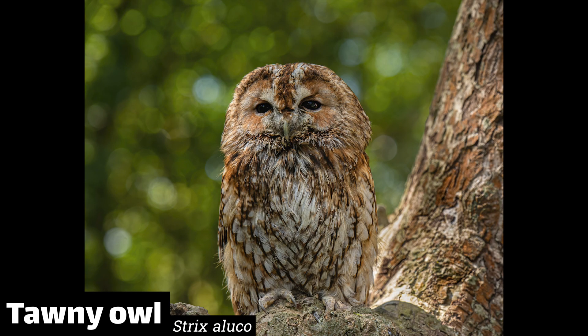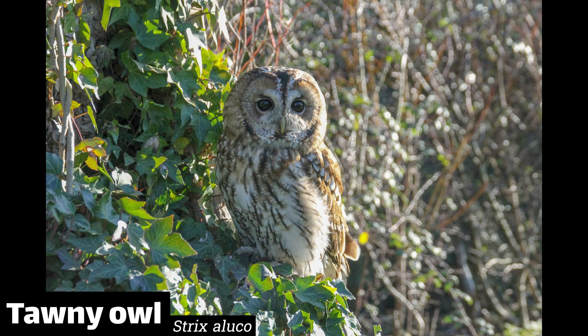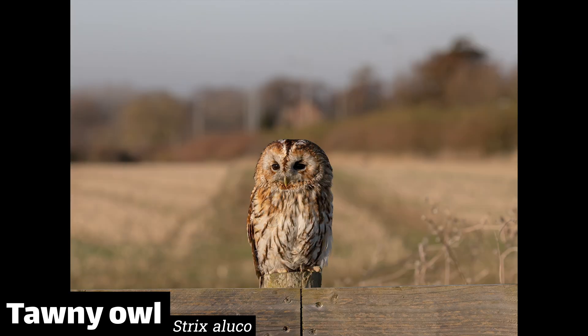You have the tawny or brown owls, which makes the famous twit-to-woo sound, which is actually a call and response between the male and females. Like most owls, they're very territorial, so young will sometimes starve if they leave the parent's nest and can't find a vacant territory. They have a slightly spooky cultural connotation because of their call, which is heard at night.